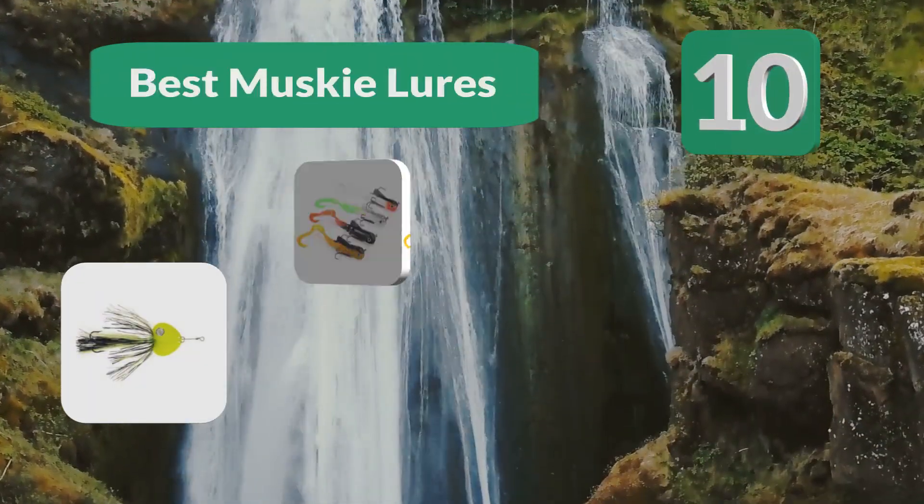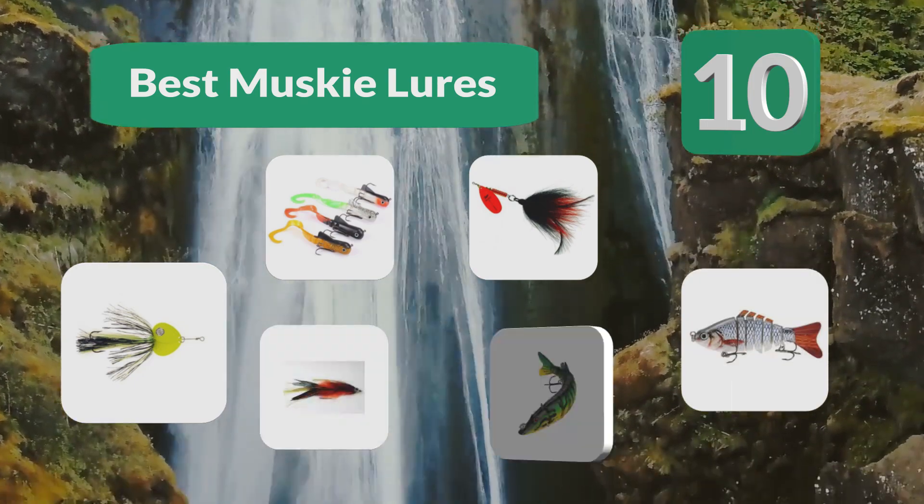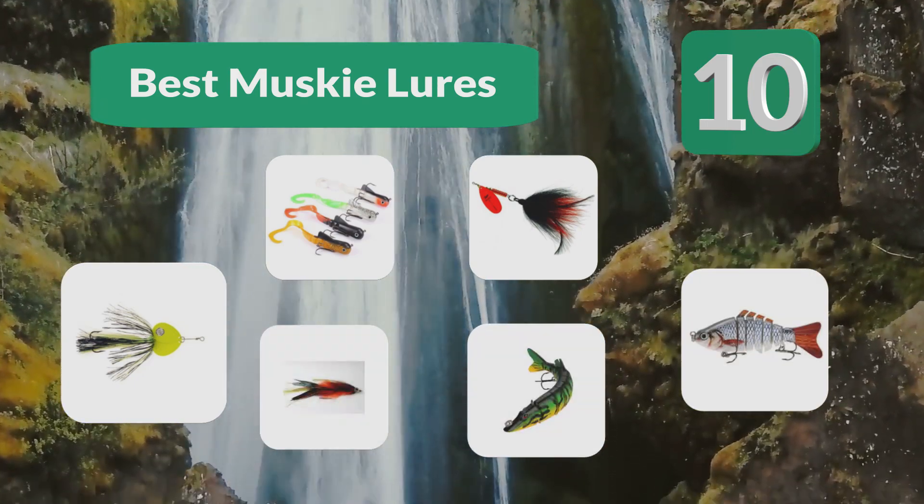Top 10 best musky lures. Catching a musky is one of the most satisfying moments you can have in fishing.